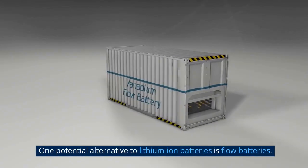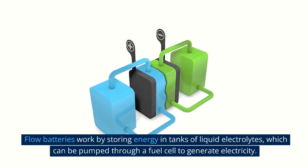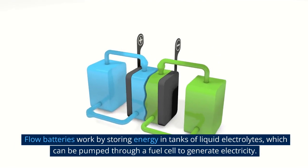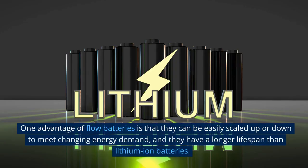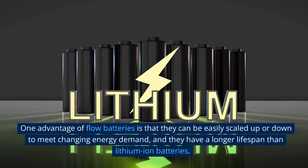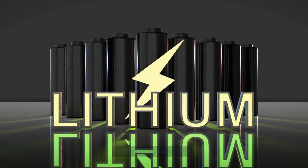One potential alternative to lithium-ion batteries is flow batteries. Flow batteries work by storing energy in tanks of liquid electrolytes, which can be pumped through a fuel cell to generate electricity. One advantage of flow batteries is that they can be easily scaled up or down to meet changing energy demand, and they have a longer lifespan than lithium-ion batteries.